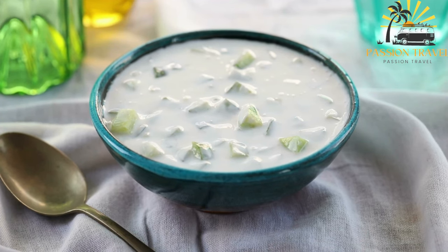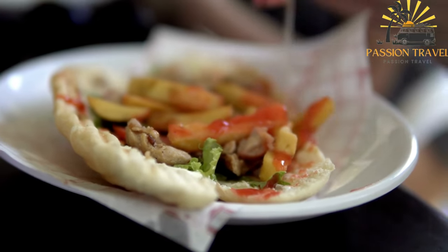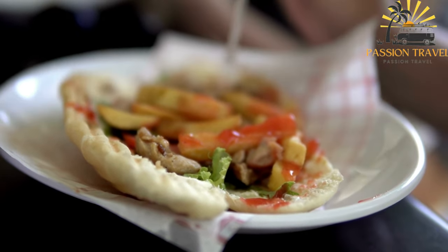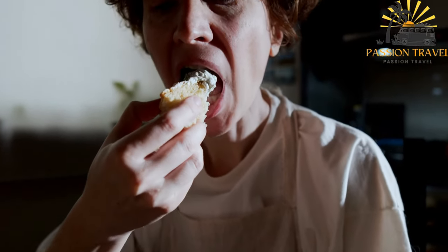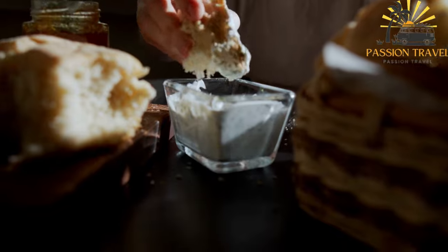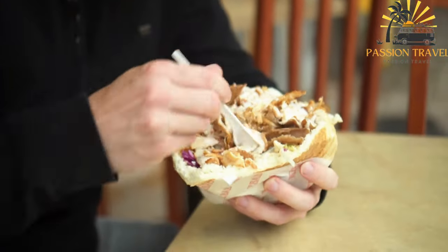The combination of yogurt and cucumber gives tzatziki its creamy and cooling texture, while the garlic and herbs contribute to its vibrant taste. Tzatziki is known for its tangy and slightly sour flavor profile, complemented by the freshness of the herbs. It is commonly served alongside grilled meats such as souvlaki or gyro, and also used as a dip for pita bread or vegetables. Its creamy texture, vibrant flavor, and cooling properties make it a delightful addition to various street food dishes, enhancing their taste and providing a refreshing contrast.